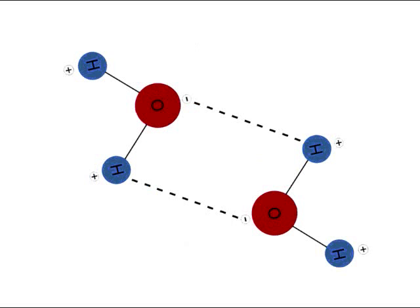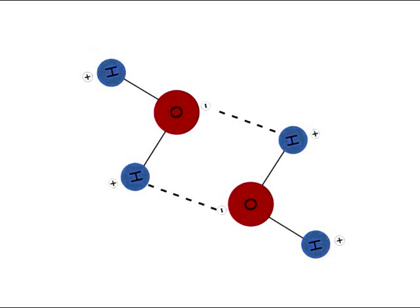When multiple molecules of water meet, the positively charged hydrogen atoms become attracted to the lone pairs of electrons on the oxygen, forming a relatively strong connection between the molecules.